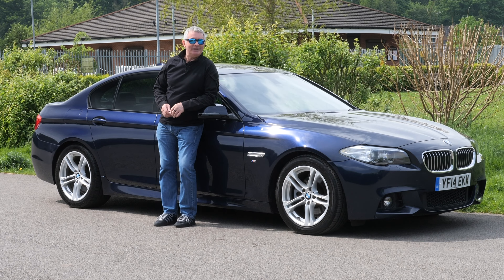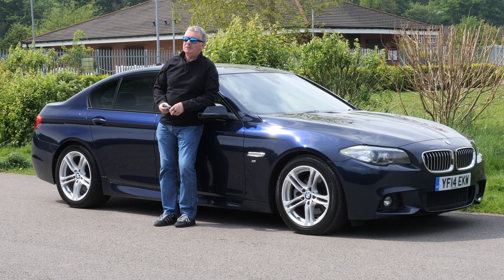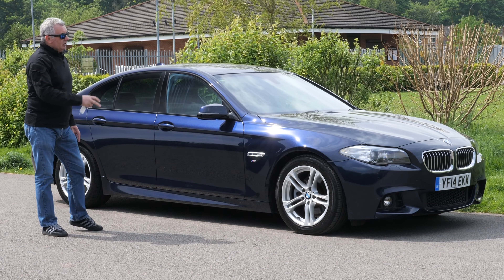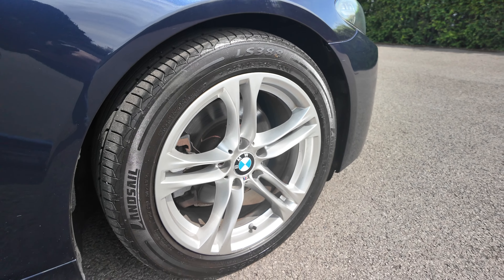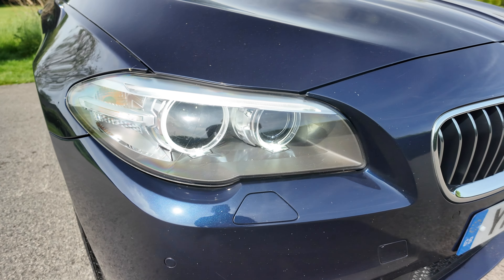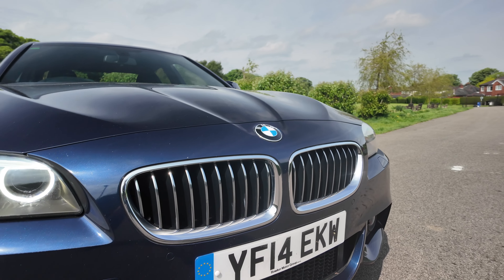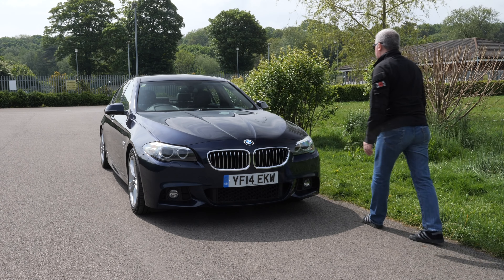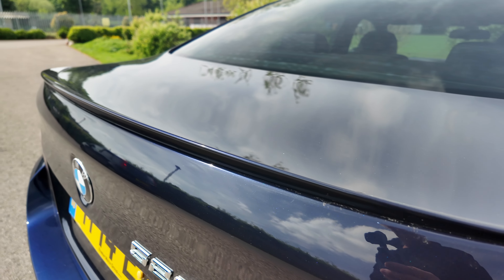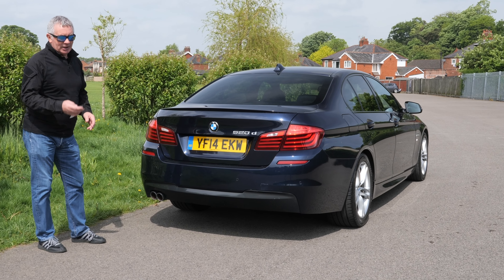BMWs are very, very popular — not my favourite, but it wouldn't do for us all to be the same. It drives great, looks great, nice design, a good level of specification. It's got the twin five-spoke alloy wheels, rear privacy glass, high-pressure headlamp wash, front parking sensors, front fog lamps, the chrome kidney-shaped grille surround, and a shark fin roof aerial.